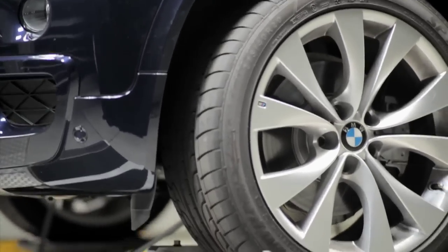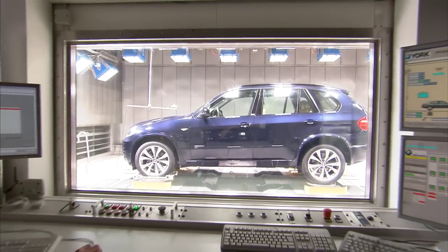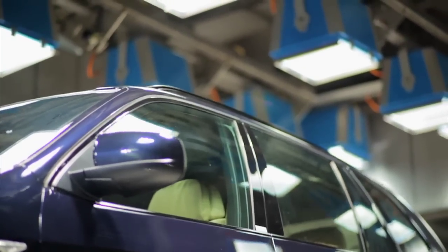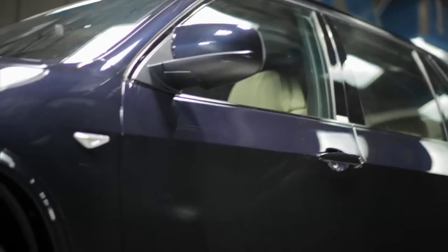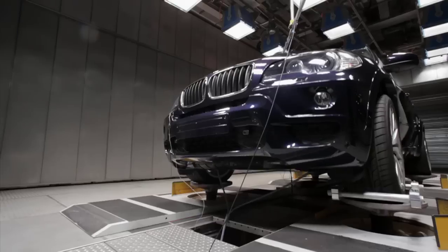Over an extended period of use, materials can change. So BMW developed the combined road and environmental simulation test. We created a testing facility, we called it CREST, to have the opportunity to check what happens to a car over a lifetime. In this chamber, the vehicle will age prematurely, attaining its full lifespan within a few weeks.